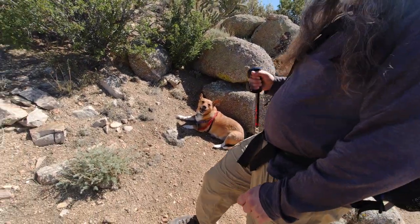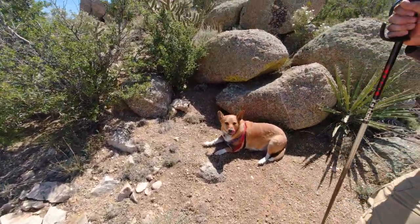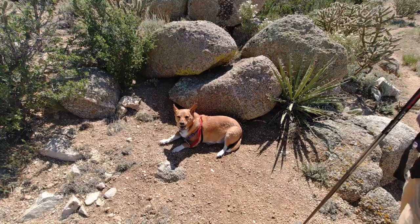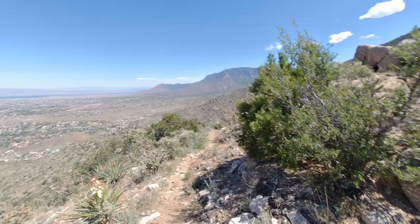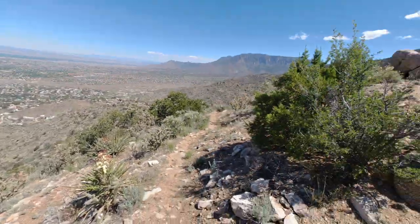Stopped for a little break — Murph needed some time. What do you think Murph, is it almost time to get going? Maybe. That's where we're going — almost there. Let's go.